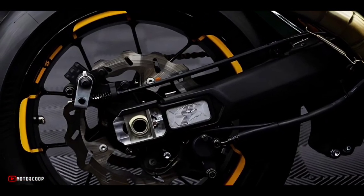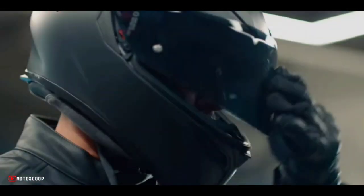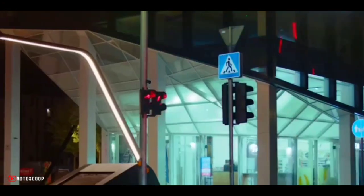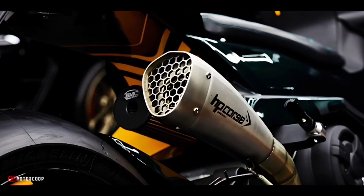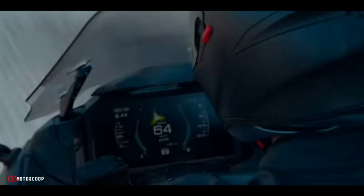It is considered by many as a product that popularized the concept of maxi scooters. Over the years, Yamaha has introduced new updates to improve overall aesthetics, usability, and performance. In its current form, it checks all the right boxes in terms of attractiveness, comfort, ergonomics, and ride dynamics.